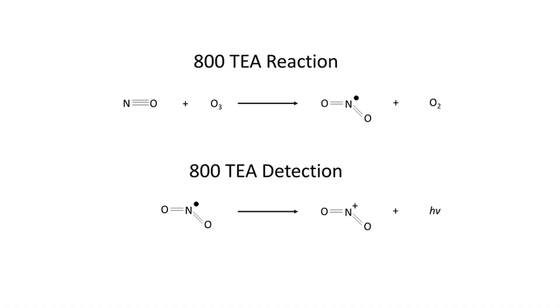In the reaction chamber of the TEA, under vacuum, the NO reacts with ozone to produce electronically excited NO₂. The NO₂ rapidly decays to its ground state, emitting light in the process. This light is detected by a photomultiplier which generates a signal that is used for the chromatogram.